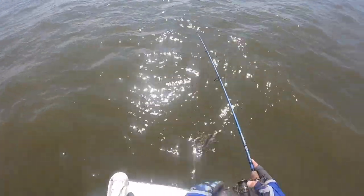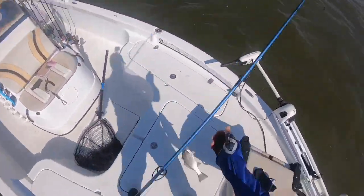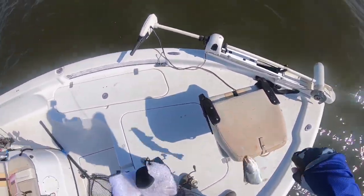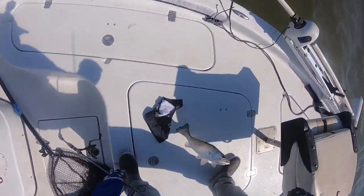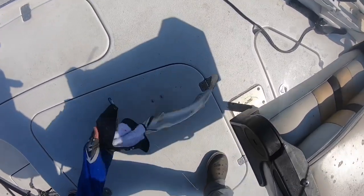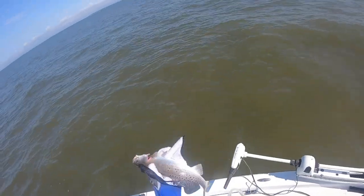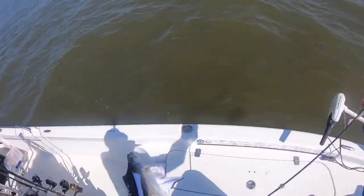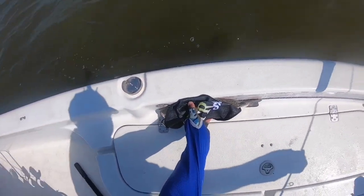Another thumpity thump — another nice sized trout, get him in here! Another nice sized trout guys. I ain't got a picture with one yet, I need to get me a picture of a couple of them. Yep, 16 inches.